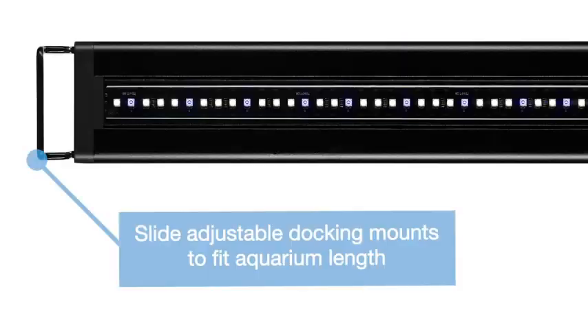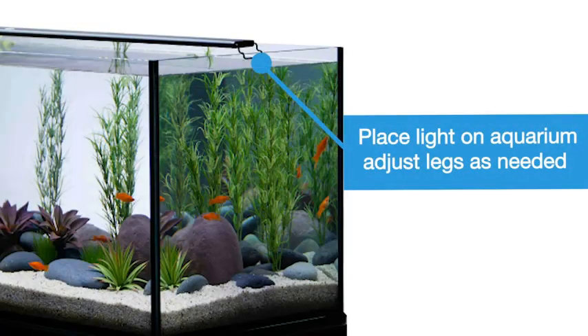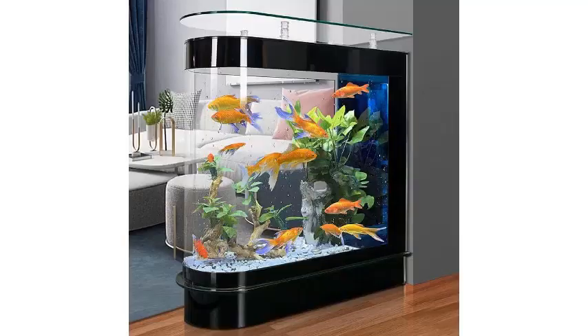What are the best fish tanks and aquarium accessories in 2023? Here are my full reviews of the best fish tanks and aquarium accessories 2023.